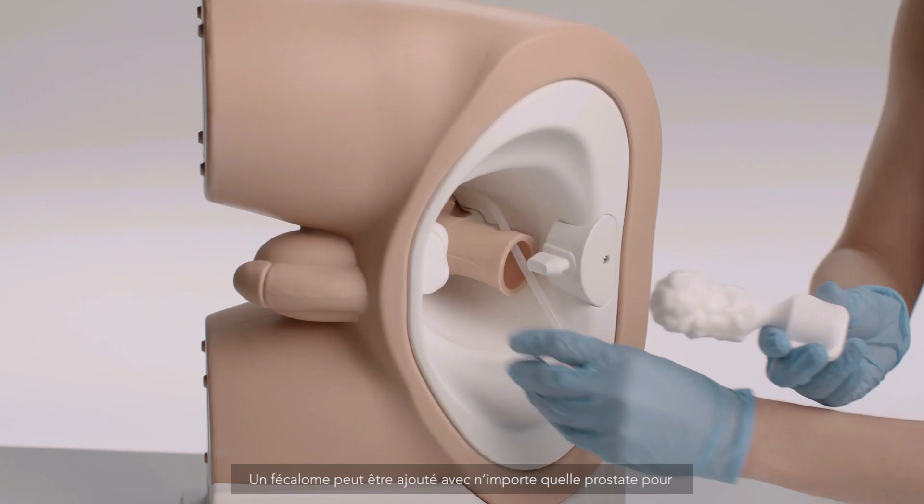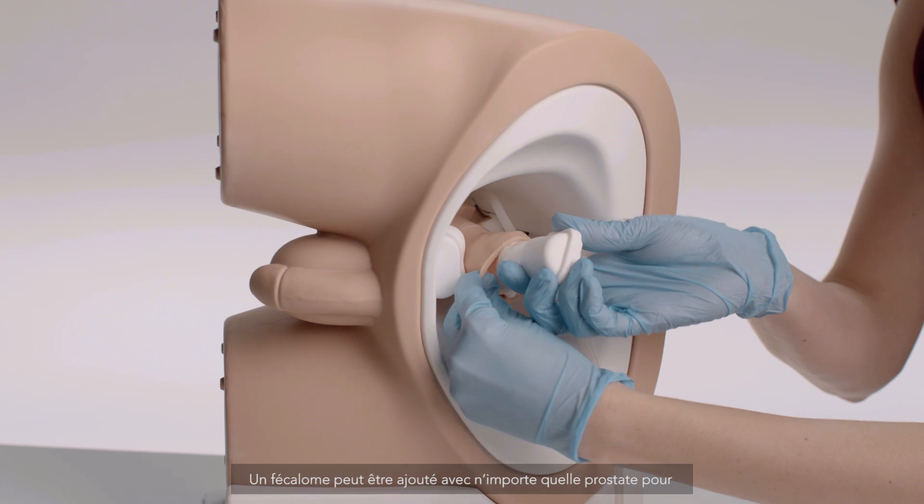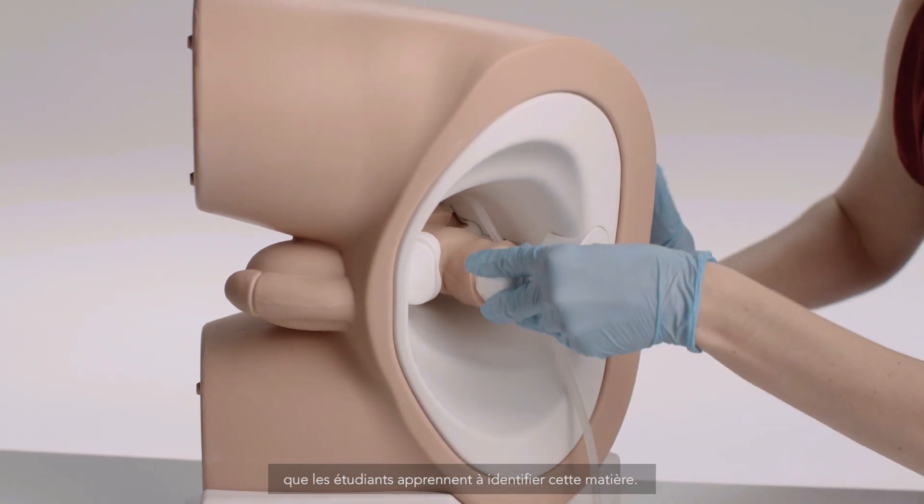Impacted fecal matter can be added in conjunction with any of the prostates, to help students learn to distinguish this common finding.